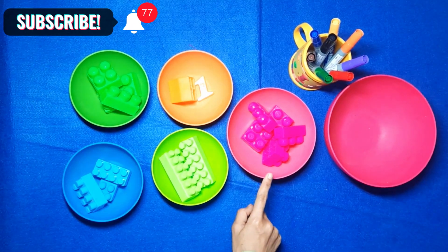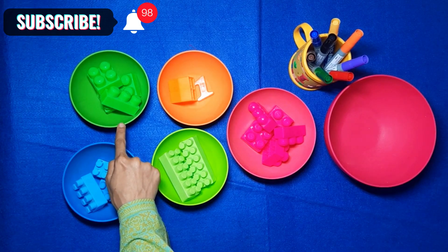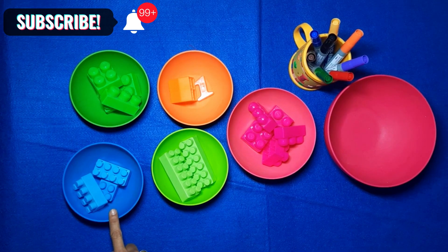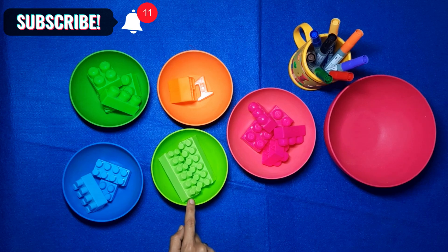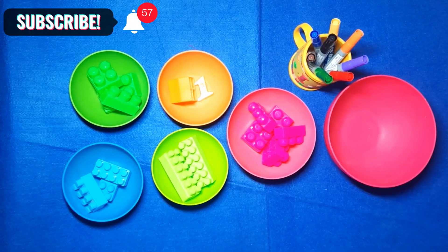We have all: dark pink, orange, dark green, blue, light green. We have done numbers. For more learning videos, don't forget to subscribe.